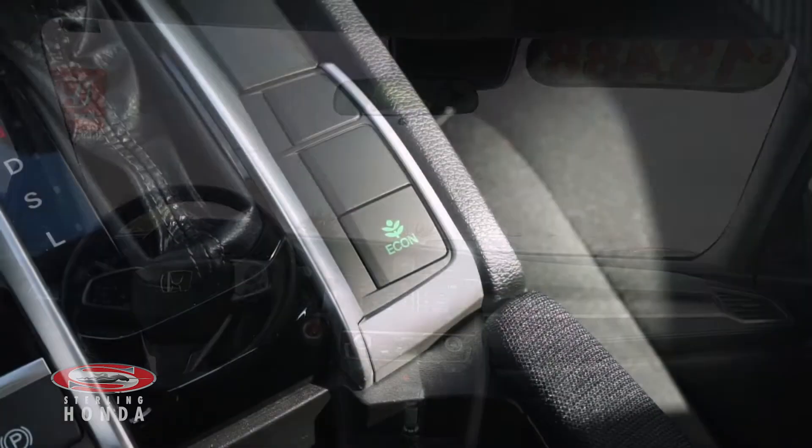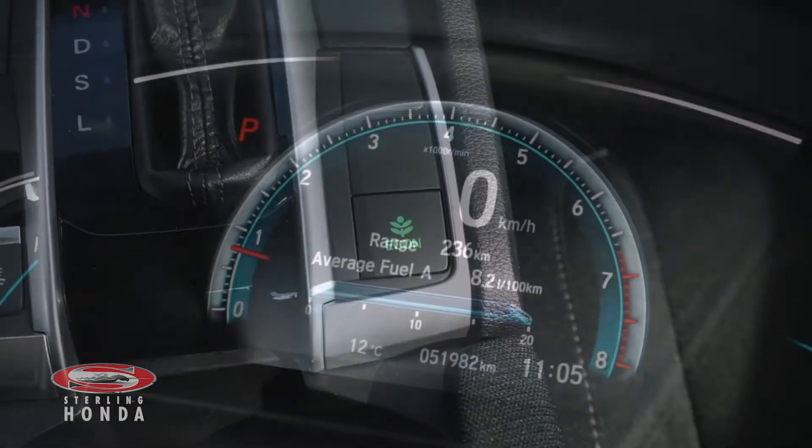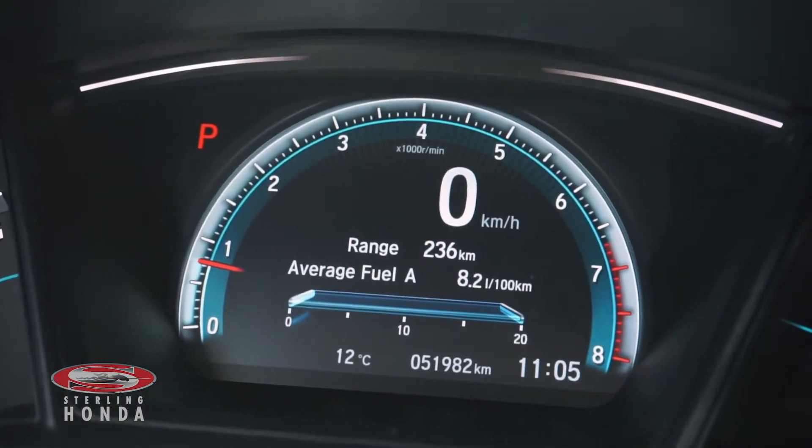The 2.0L, 4-cylinder engine, with an economy mode for added fuel savings, has up-to-date fluids and filters with just under 52,000 km on it.